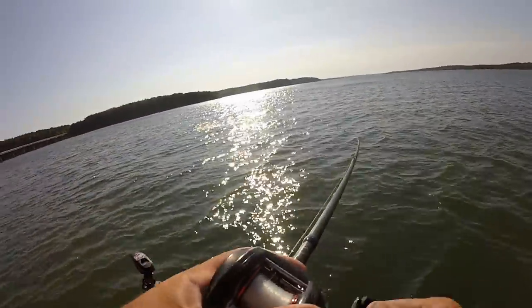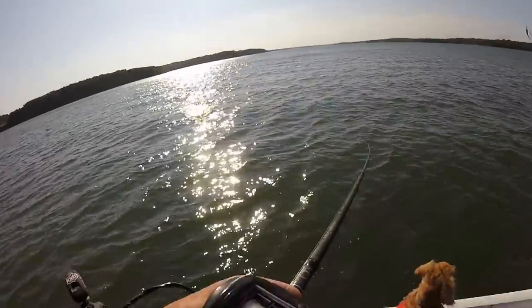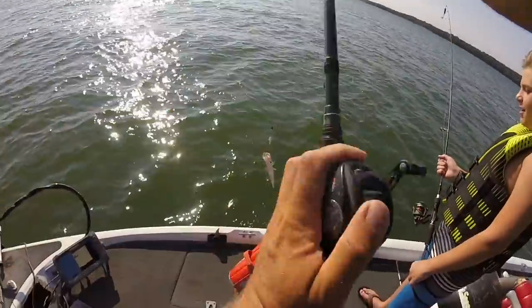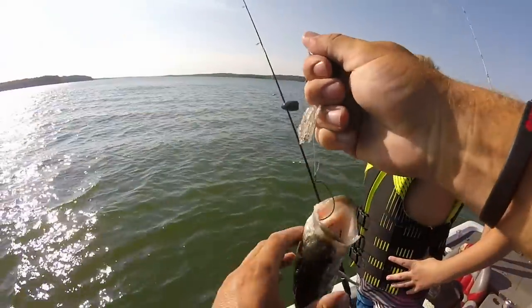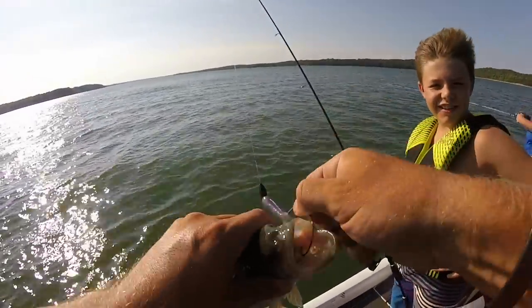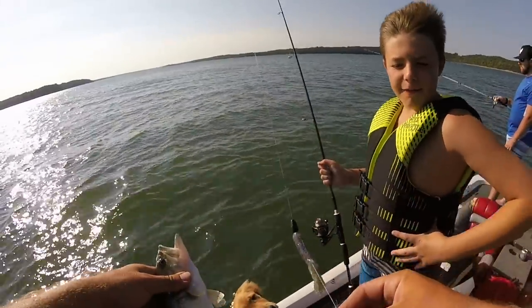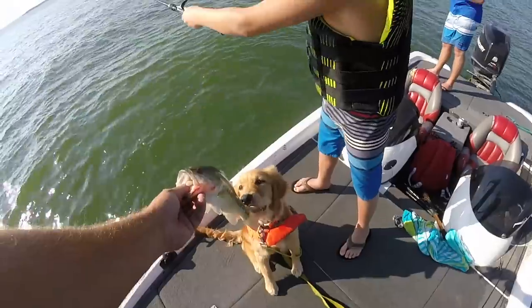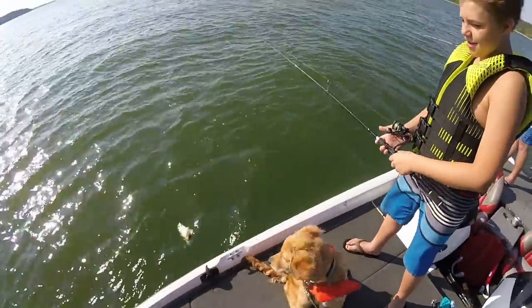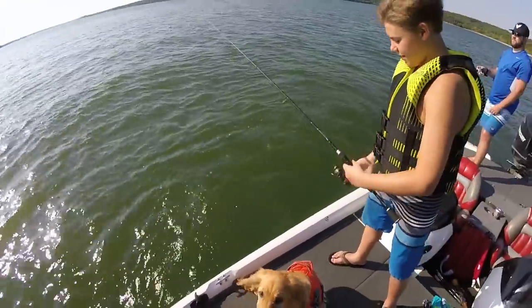There's one — hey, it's actually a bass, it's not a drum! Main lake point. Look at it — what is that? Is that a bass? It is, it's a largemouth! Still haven't caught a smallmouth today. Emmy, you love all the fish, don't you? You don't care what species.